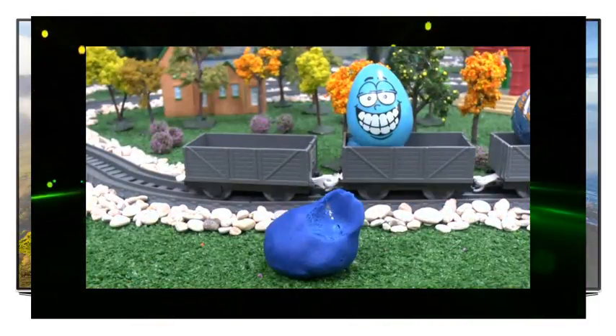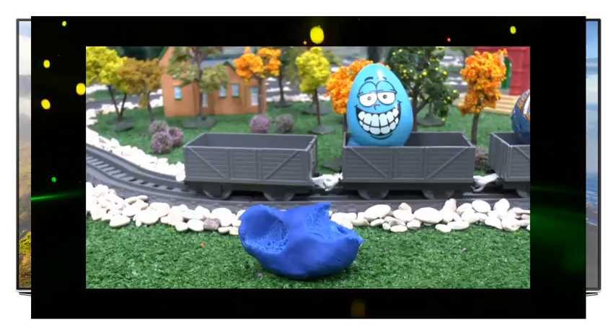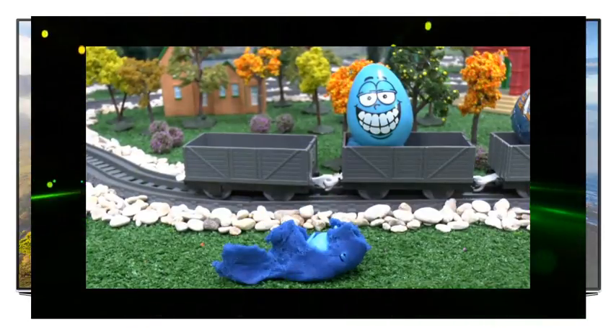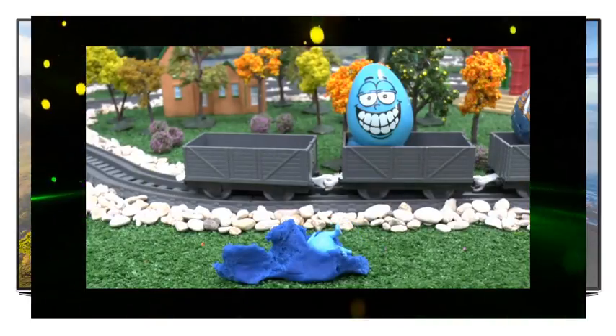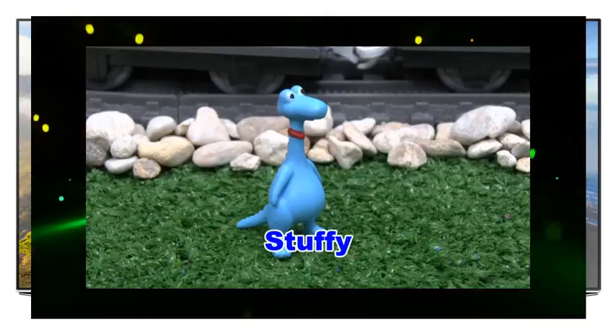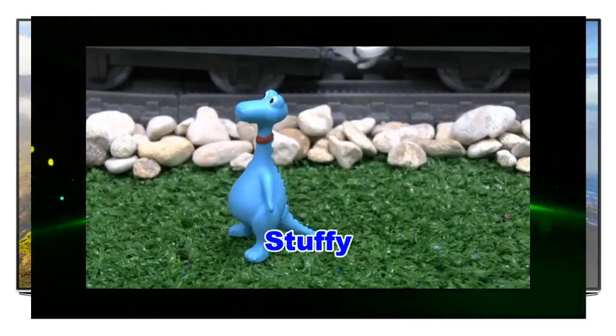Now we have a blue Play-Doh ball — who's that inside? It's Stuffy, Doc McStuffins' dragon.